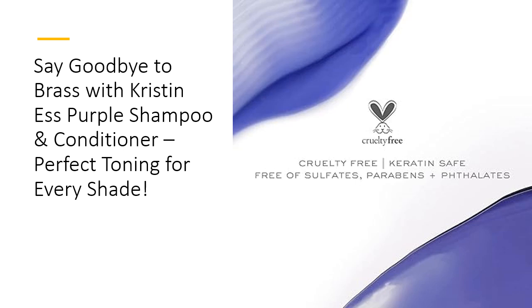Why settle for lackluster hair when you can have vibrant, brass-free brilliance? This powerhouse shampoo is not only perfect for keeping your ashy tones on point, but also for achieving dreamy pastel lavender highlights if that's your style. The conditioner doesn't just tone — it deeply moisturizes and softens those stubborn strands, leaving your hair irresistibly smooth and manageable. It's like a color correction spa day for your hair.